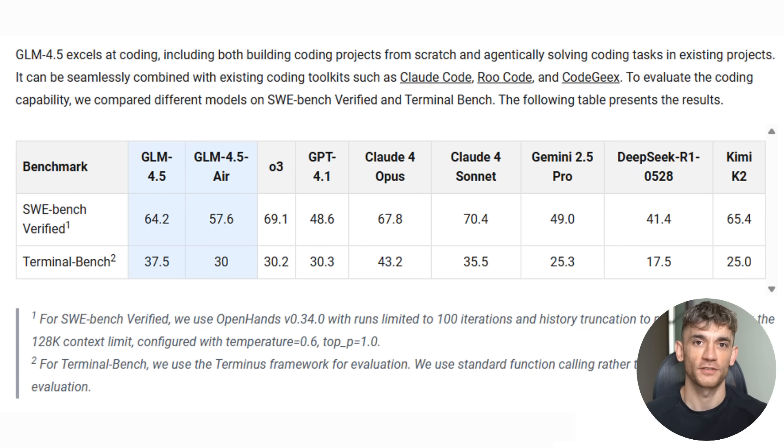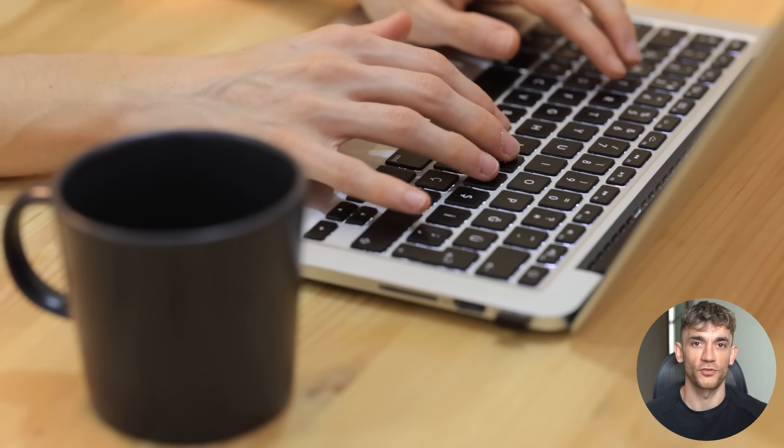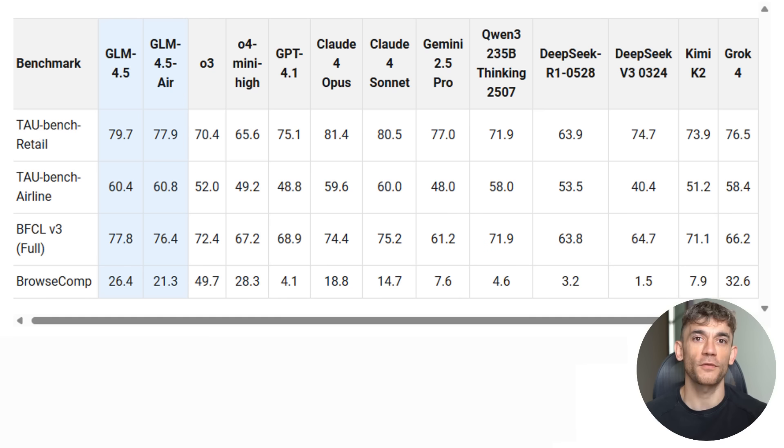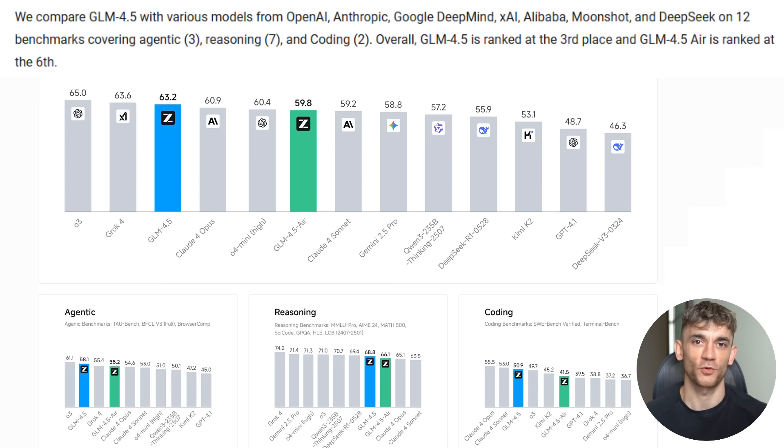Here are the real numbers that matter for your business. On SWE Bench Verified, which tests real software engineering tasks, GLM 4.5 scored 64.2%. That's competitive with Claude 4 Opus at 67.8% and Claude 4 Sonne at 70.4%. For a model that costs 136 times less, on web browsing tasks GLM 4.5 gets 26.4% accuracy on Browse Comp, crushing Claude 4 Opus at 18.8% and close to OpenAI's O4 Mini High at 28.3%, but for a fraction of the cost. The smaller version, GLM 4.5 Air, ranked 6th globally, still crushing models that cost way more to run.